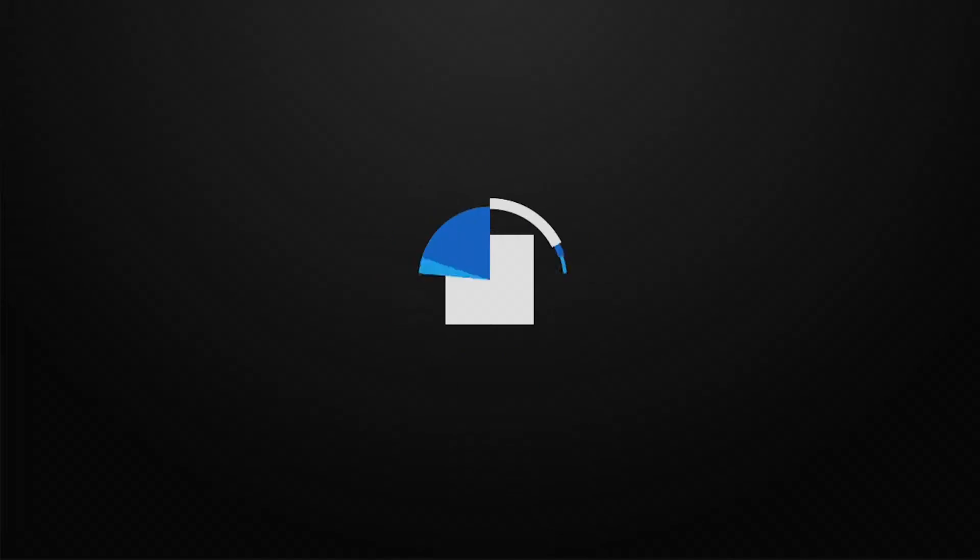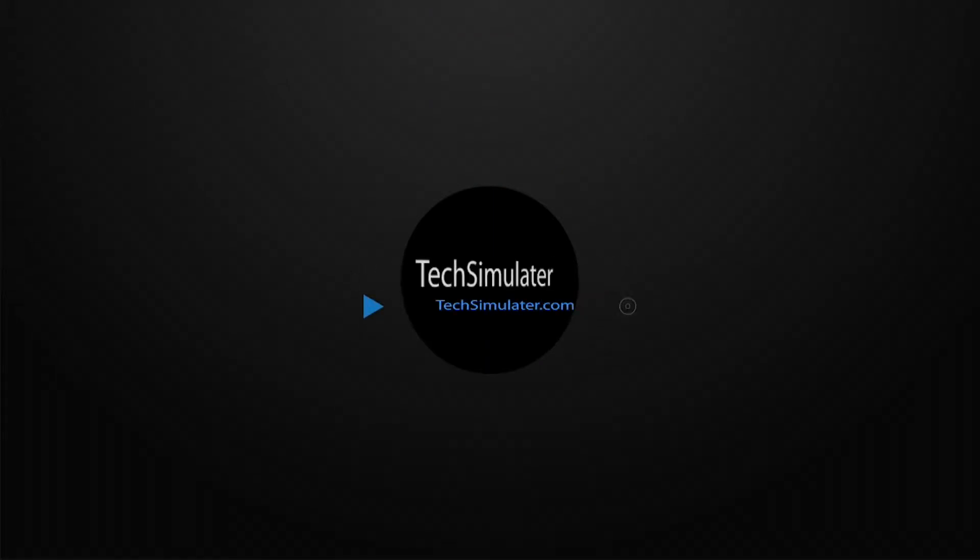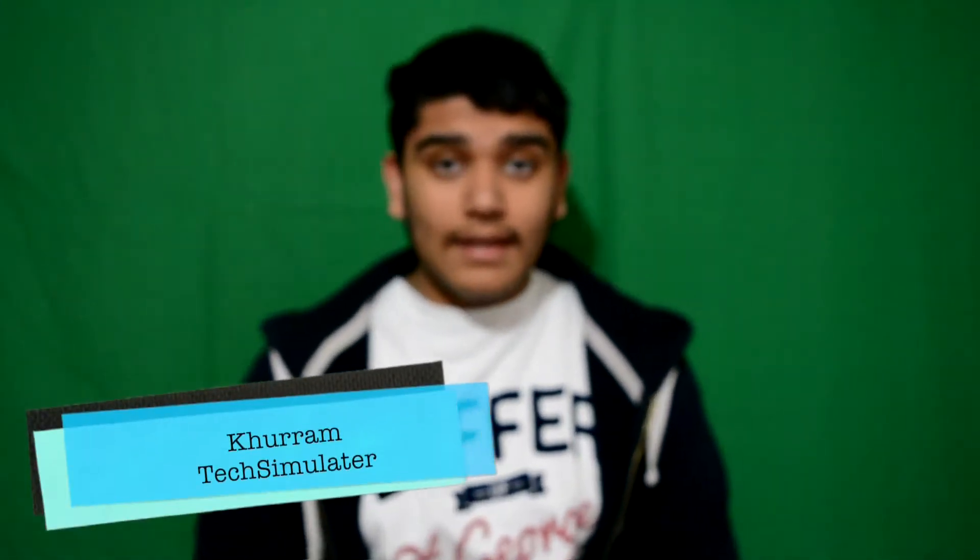What is going on guys, it is Tech Simulator and in this video I will be talking about Apple's new spring event that happened just in the last 24 hours on Monday the 9th of March. Let's get on with the video.